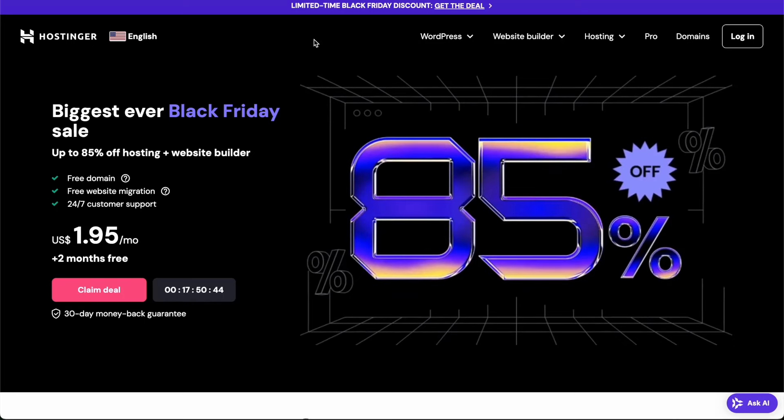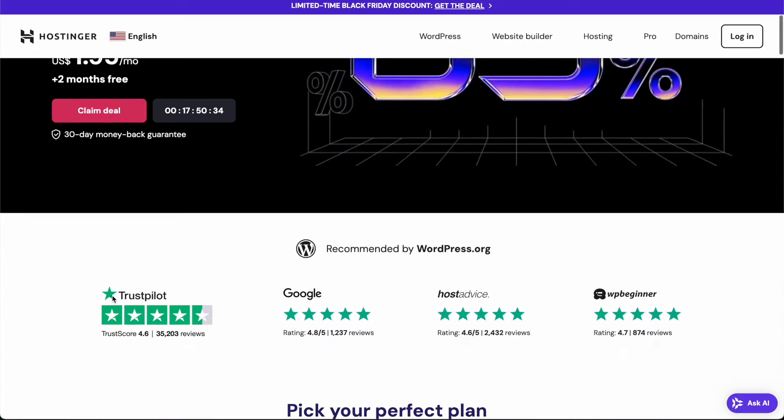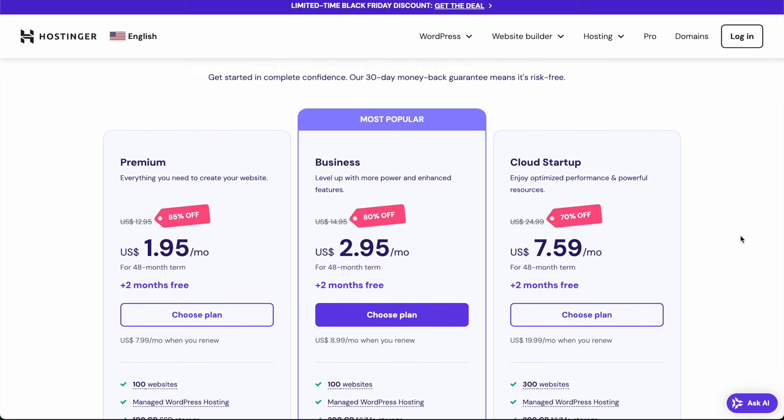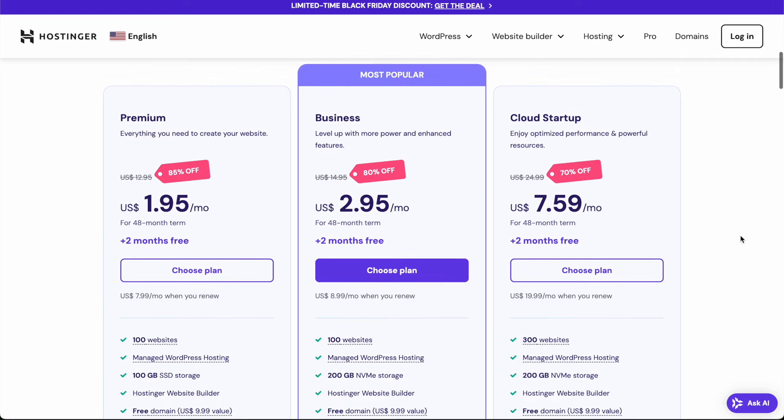In this video I'm going to show you how to create a portfolio website. One of the nice things about this is that we're using a pre-made template, so you don't actually have to write any code yourself and most of the design and layout work is already set up for you. For the purpose of this video we're going to be using the business plan on Hostinger.